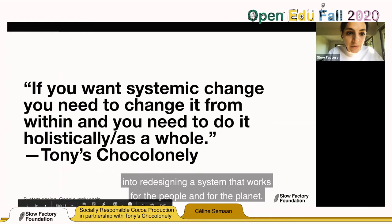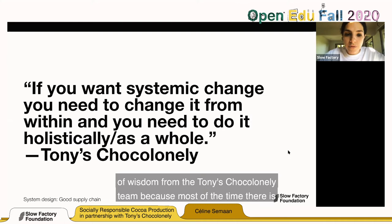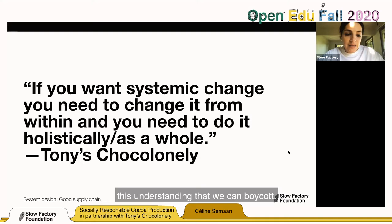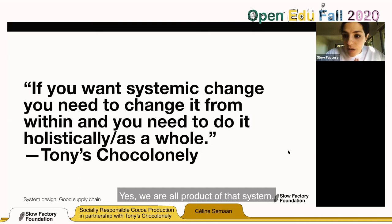If you want systemic change, you need to change it from within and do it holistically as a whole. This is wisdom from the Tony Chocolonely team — most of the time there is an understanding that we can boycott, protest, or vote with our dollars, but all of these things are happening outside of the system that we want to change. Yes, we are all products of that system, but if we do want to see change, we have to change from the inside.